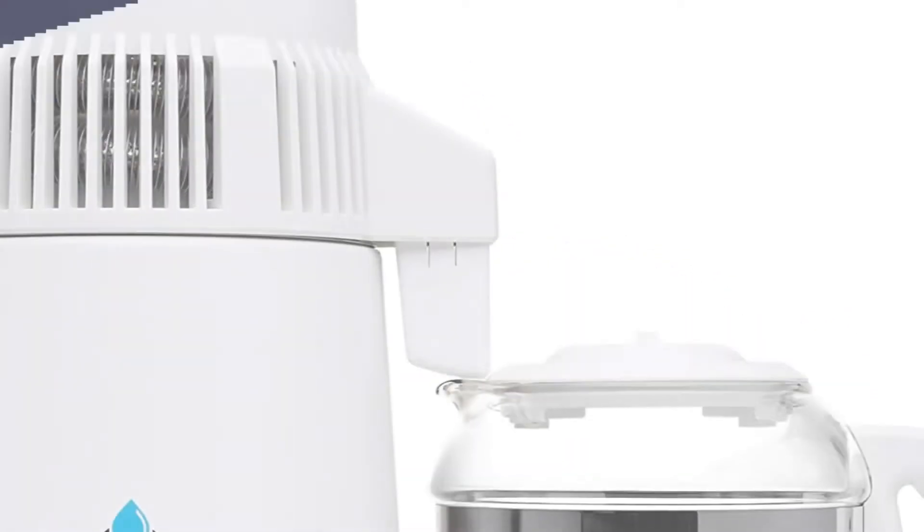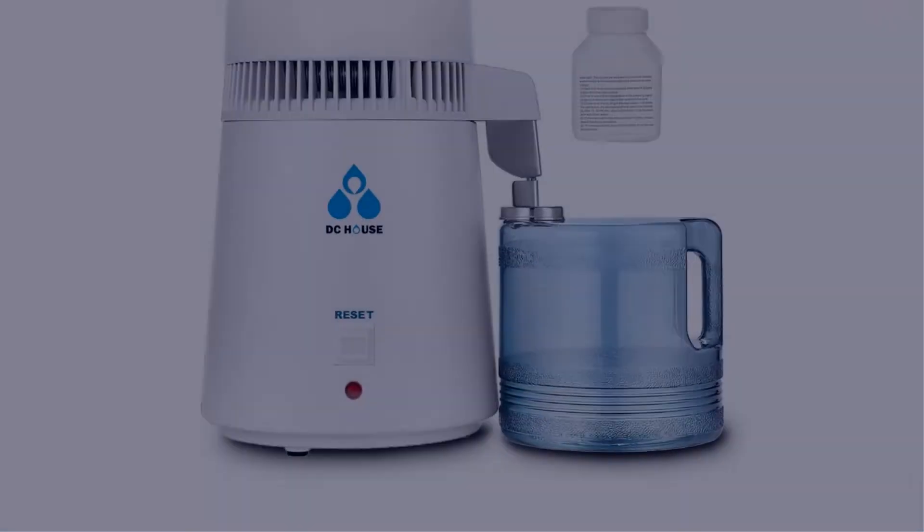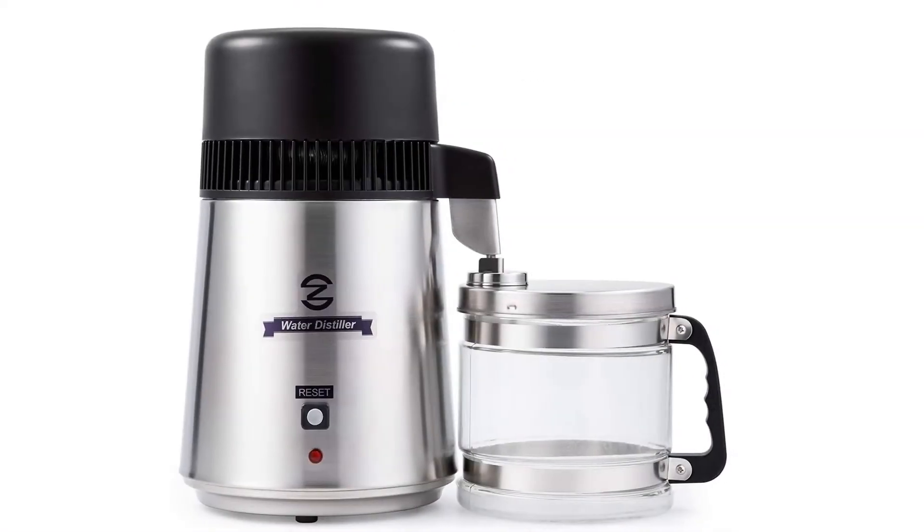Today I have come up with a list of the top 5 best water distillers of 2022 in the market that are worth buying. So let's get started.